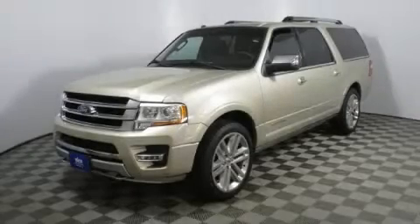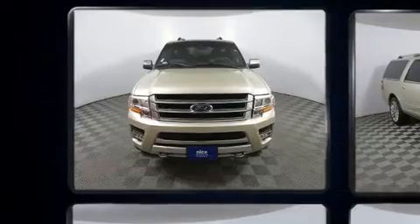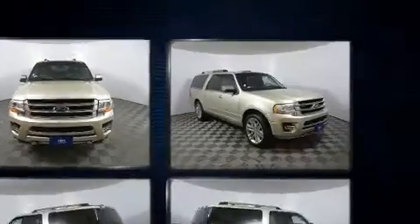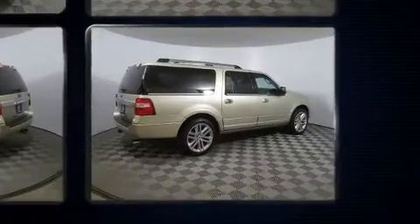You can expect a lot from the 2017 Ford Expedition EL. It features an automatic transmission, four-wheel drive, and a 3.5-liter six-cylinder engine. Turbocharger technology provides forced air induction, enhancing performance while preserving fuel economy.